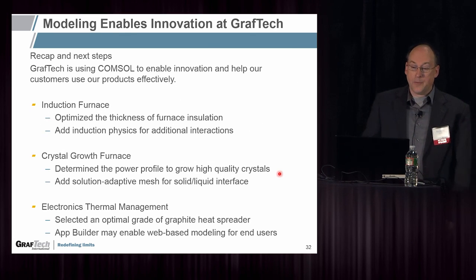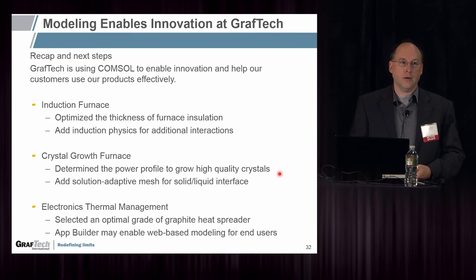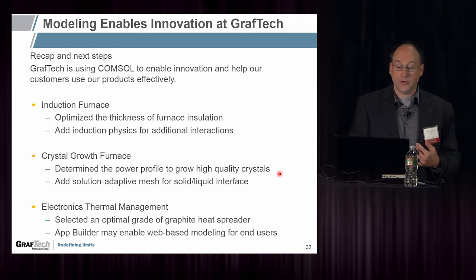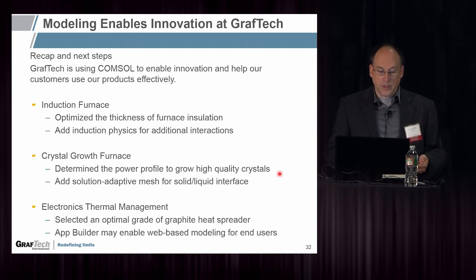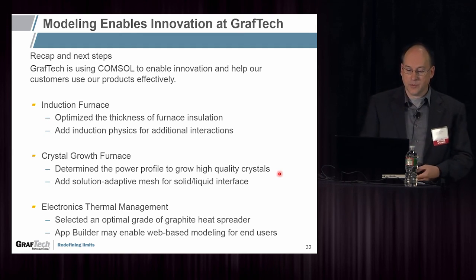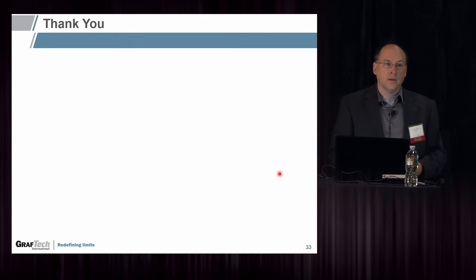To recap: GrafTech has been using COMSOL on many projects. I've presented three here today — an induction furnace in which we optimized the thickness of the furnace insulation; a crystal growth furnace in which we determined the power profile for the crystals; and electronics thermal management, where we selected an optimal grade of a graphite heat spreader. Thank you.